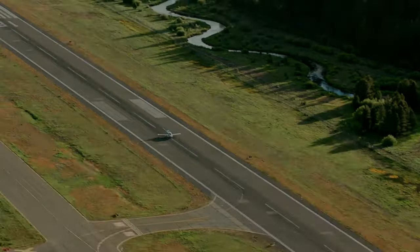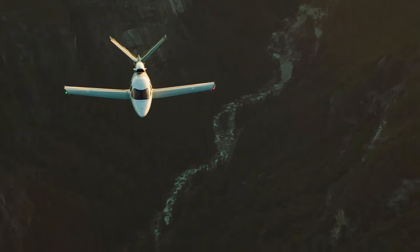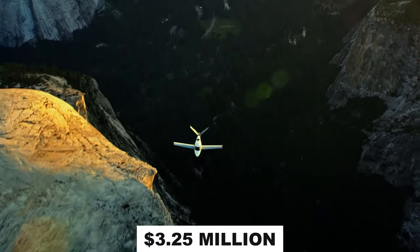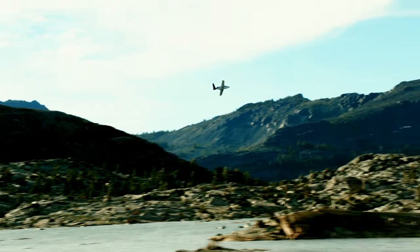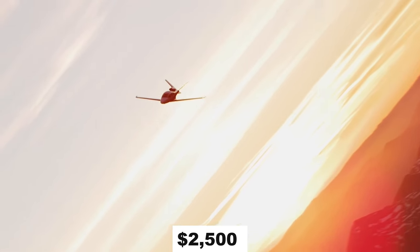Cirrus Aircraft unveiled the latest rendition of its personal jet with the G2 Plus VisionJet, an upgraded G2. A fully loaded G2 Plus has a price tag of $3.25 million, compared to $2.85 million for a similarly loaded G2. The charter price ranges between $2,500 and $3,000 per hour.